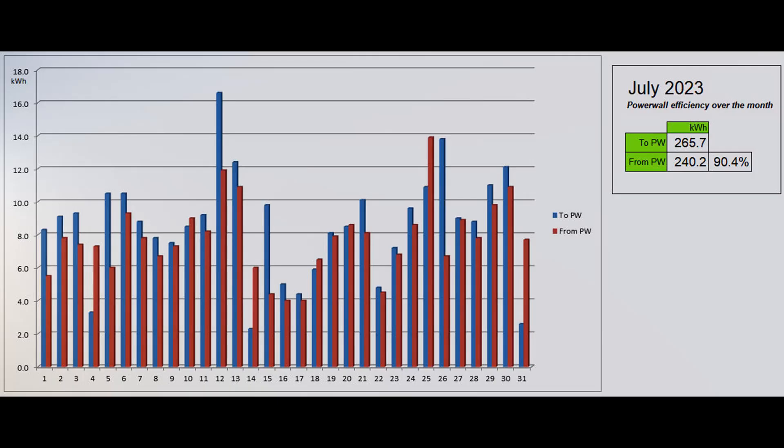This graph shows the energy going into and coming out of the Powerwall each day, as reported by the Tesla app. 90.4% of the energy which went into the battery came back out.